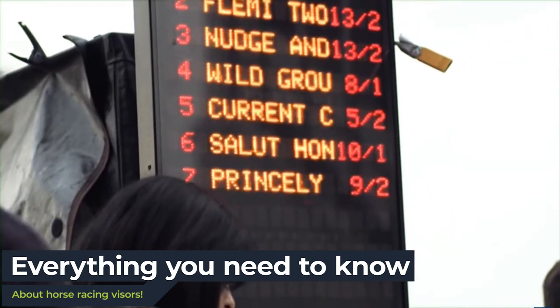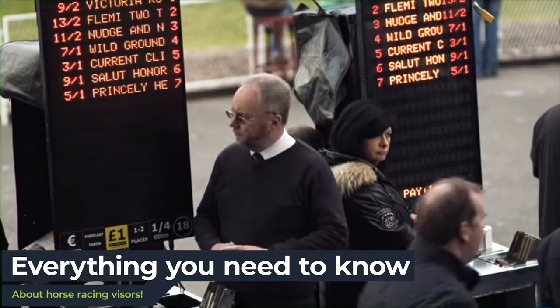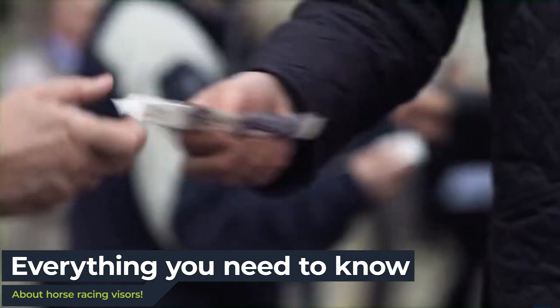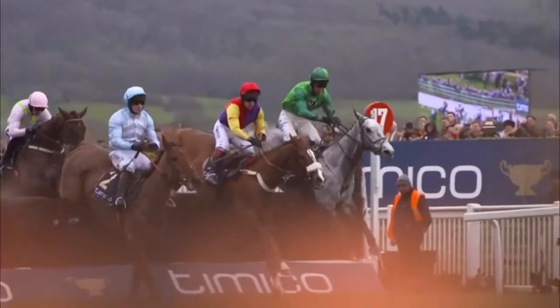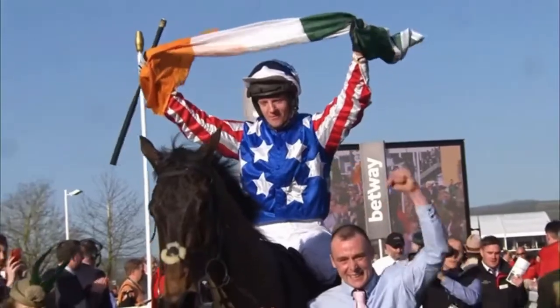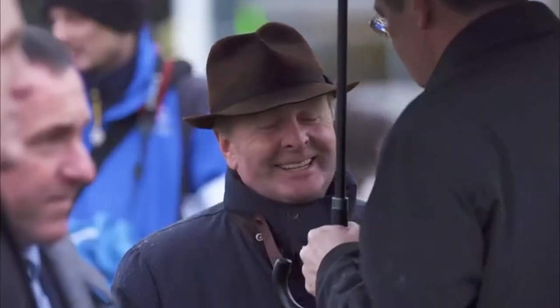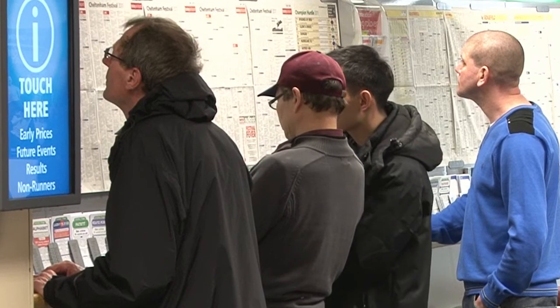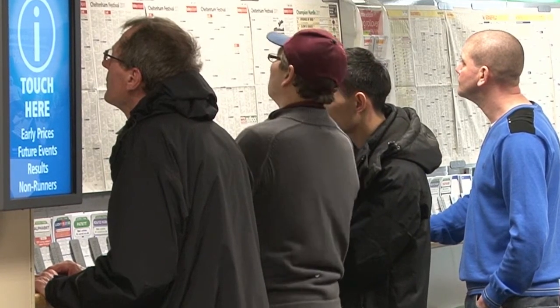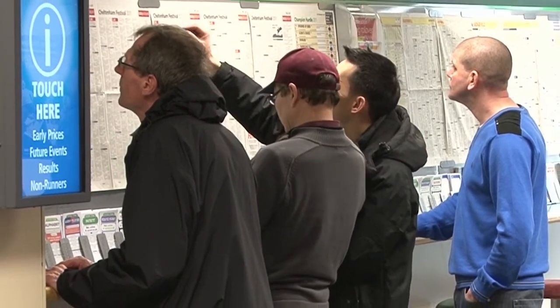In this video we'll provide you with a comprehensive guide to racehorses wearing visors and explain why taking first-time visors into account can greatly enhance your horse racing betting experience. Obtaining a competitive edge when placing bets on horses can prove advantageous, and it's not uncommon for enthusiastic punters to seek ways to outsmart bookmakers and identify the most promising racehorses to support.